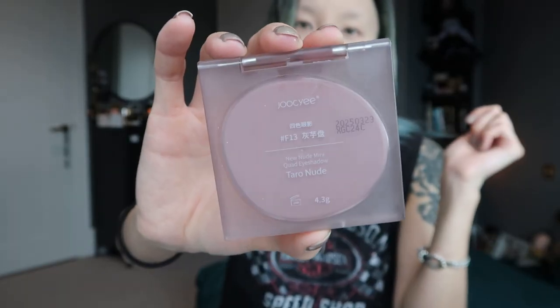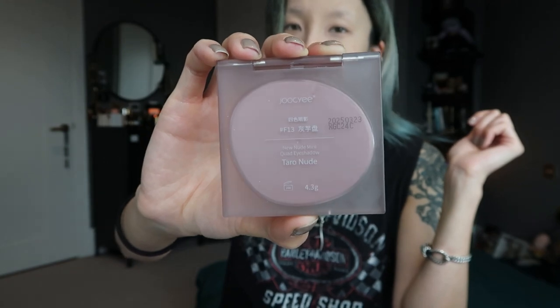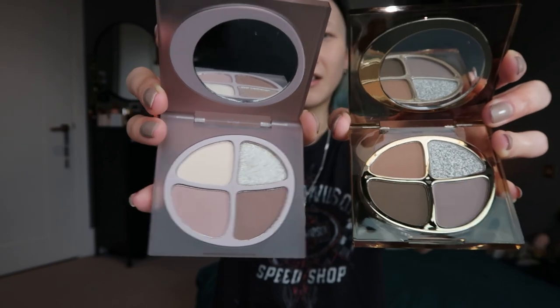This is one of the brands that put me in a downward spiral with Chinese makeup — I spotted it in Japan. This is the brand Joicy. Especially if you just want an easy no-brainer makeup eye look for day to day, you can have a collection of these quads and it's just easy to use. This is in number F13 Tarot Nude — the New Nude Mini Quad Eyeshadow. The other is from the same brand in color F04 Taupe Gravel — day and night.